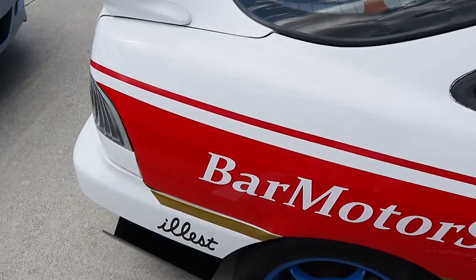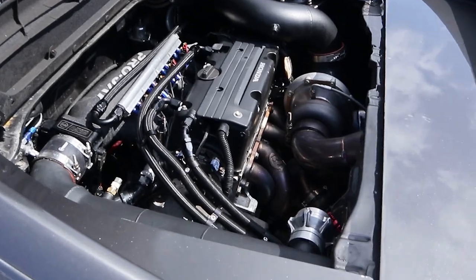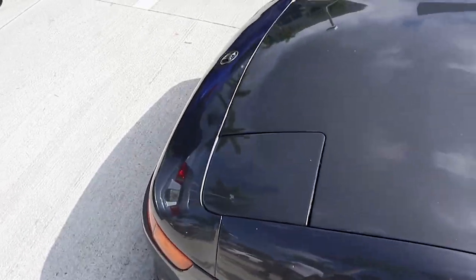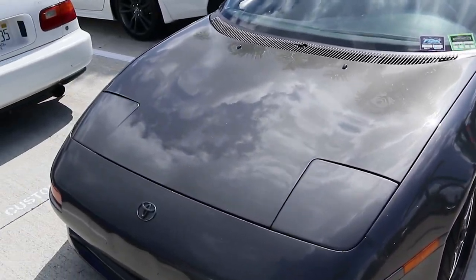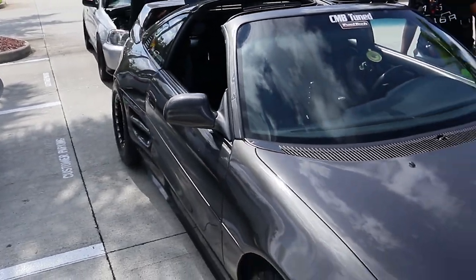K-swapped MR2 — I think this was on the racing channel. This car was crazy! Damn, nice. If I had the money I'd probably get an MR2 and K-swap it too, no lie — just like the Boosted Boiz.